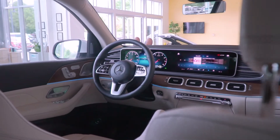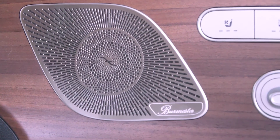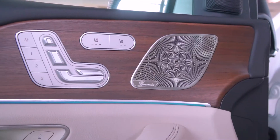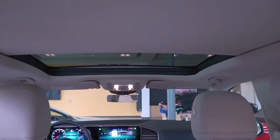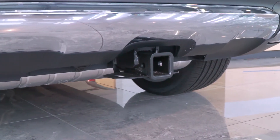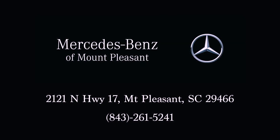It also has the premium package with parking assist with surround view camera and the Burmester surround sound system. It also has heated and ventilated front seats, a power tilt and sliding panoramic roof, trailer hitch with increased towing capacity, and illuminated running boards.